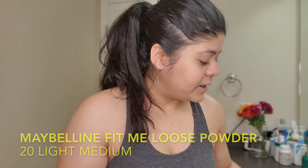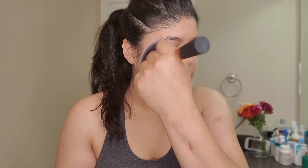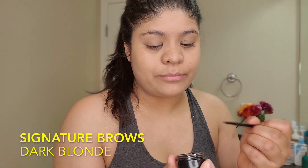Then I'm going to set with my Fit Me Loose Powder. For next, I just use a powder eyebrow product.